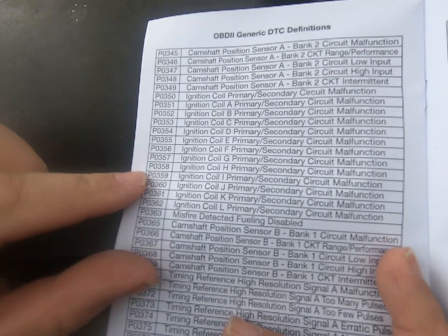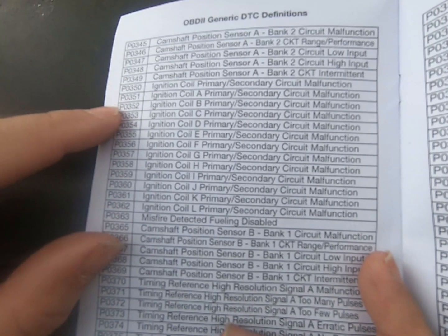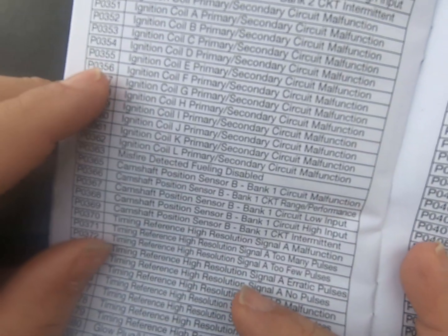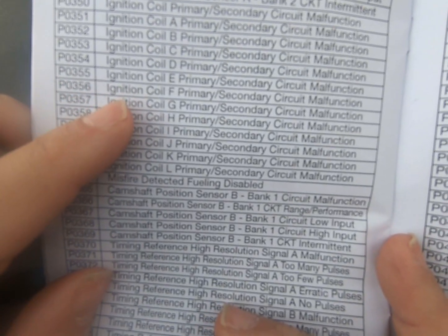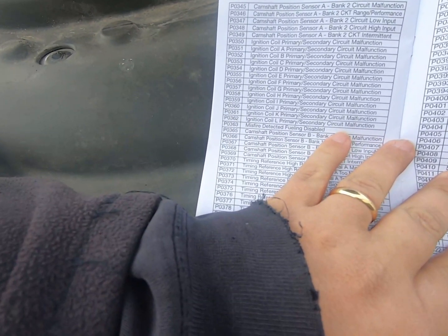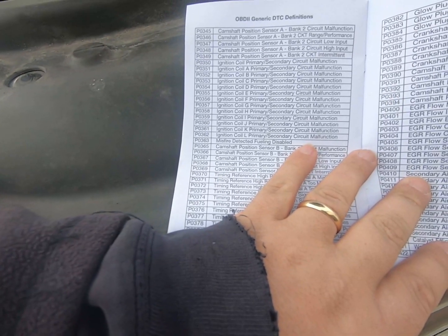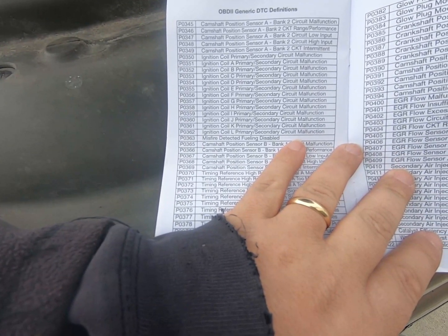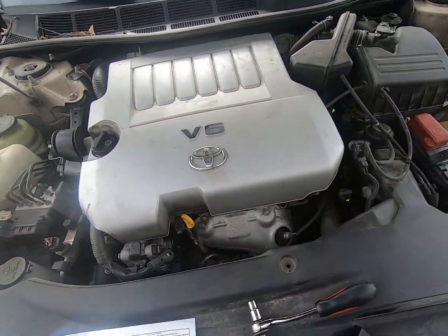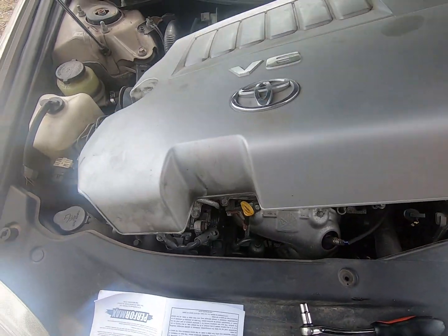P0356 means ignition coil F primary/secondary circuit malfunction. You've got P0351 through P0358 and beyond, but we'll deal with those. P0356 is ignition coil F — it'll either say ignition coil F or ignition coil six depending on how your code reader works.